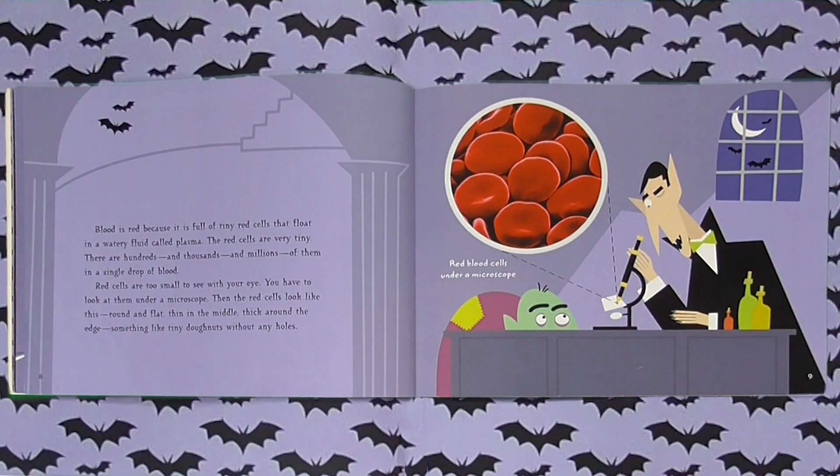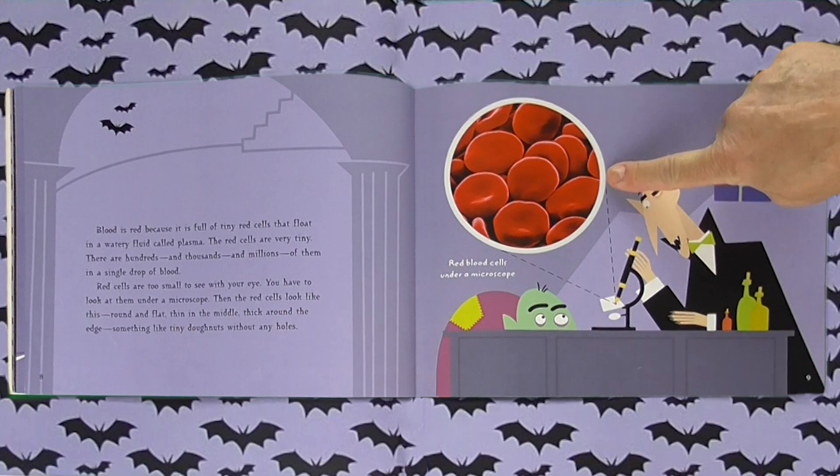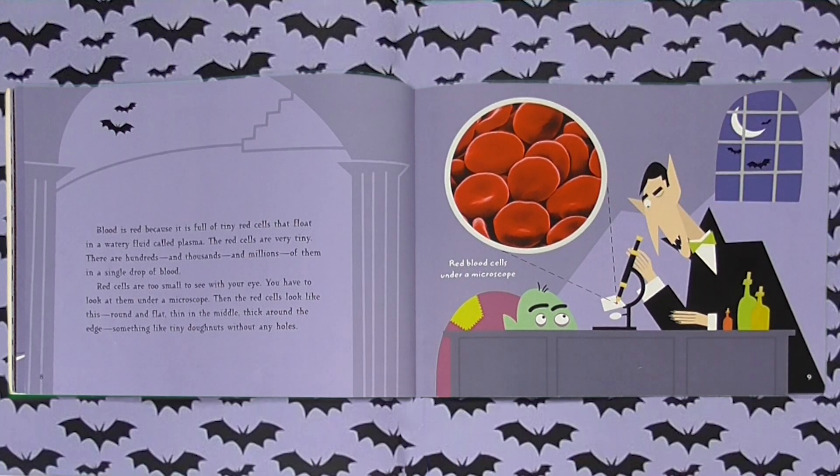Blood is red because it is full of tiny red cells that float in a watery fluid called plasma. The red cells are very tiny. There are hundreds and thousands and millions of them in a single drop of blood. Red cells are too small to see with your eye. You have to look at them under a microscope. Then the red cells look round and flat, thin in the middle, thick around the edge — something like tiny donuts without any holes.